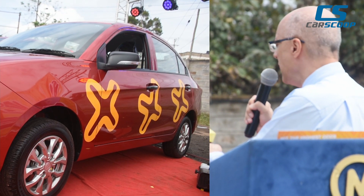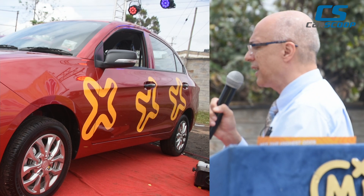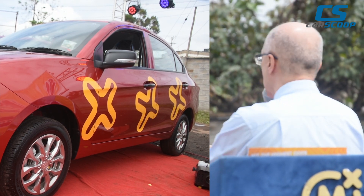It's a 1300cc engine. They come in three variants: there's a manual, automatic, and a premium automatic.